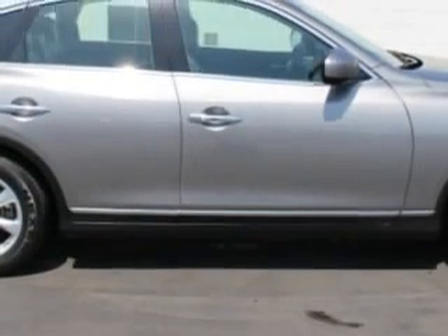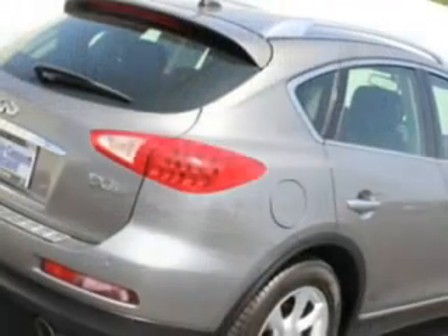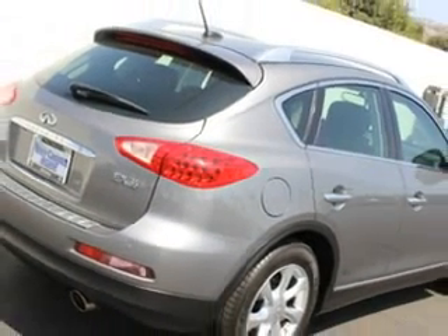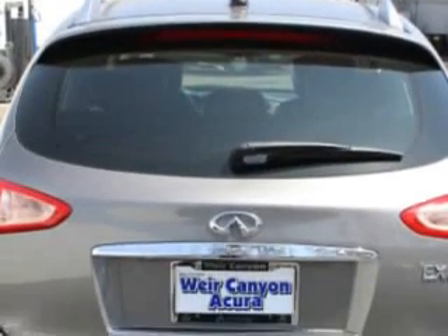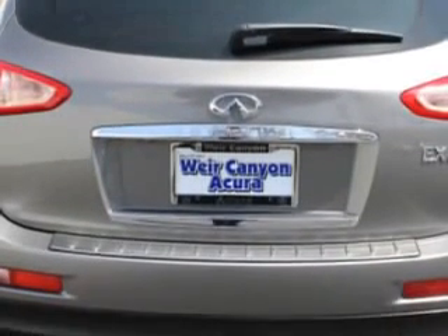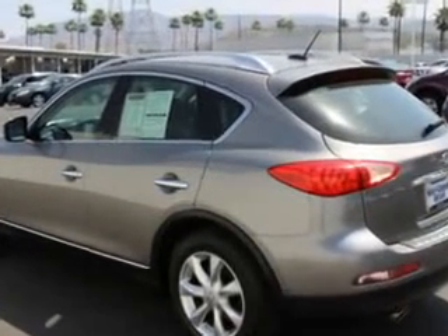Enjoy this great car with features like windows rear defogger, front wipers speed sensitive, suspension rear coil over shock, windows lockout button, power windows remote operation, suspension front shock type coil over shock.